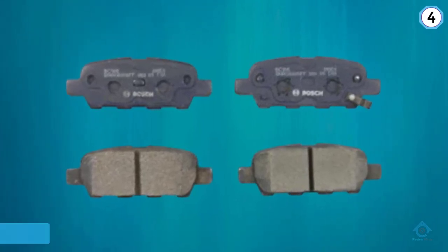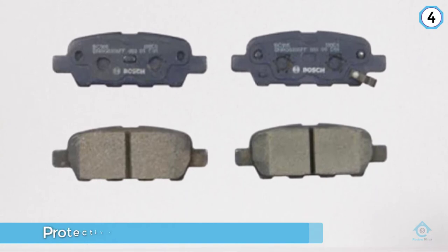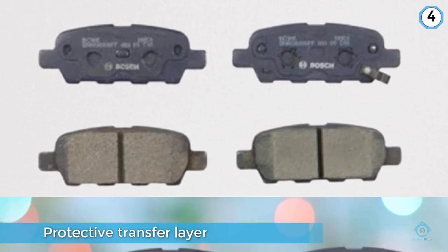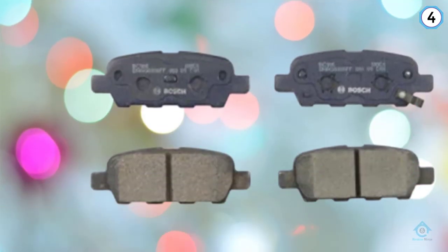There is a protective transfer layer installed to extend not only the life of the pad but also the life of the rotor. Included in the set are slots and chamfers, a hardware kit, and a synthetic lubricant.